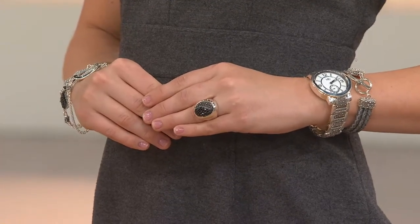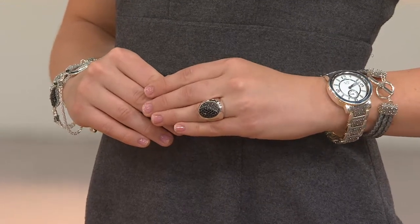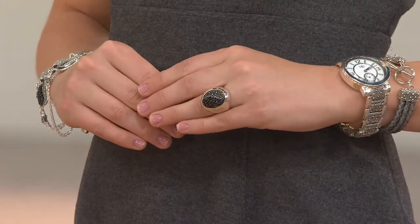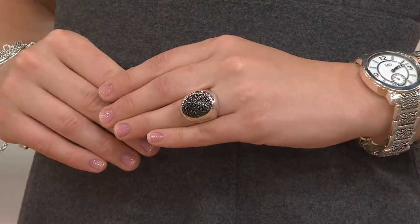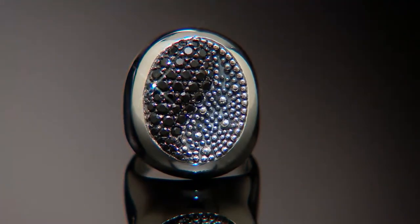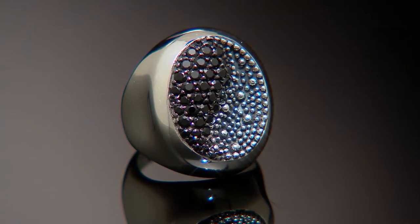If you haven't fallen in love with black spinel yet, I invite you to take a look at this. The dimension and the movement inherent in this ring, in a beautiful yin and yang pattern, plays with the granulation that we love in Michael Dawkins' pieces. It's available in sizes 5 through 10 — and this is what it looks like close up. Oh, it's gorgeous.